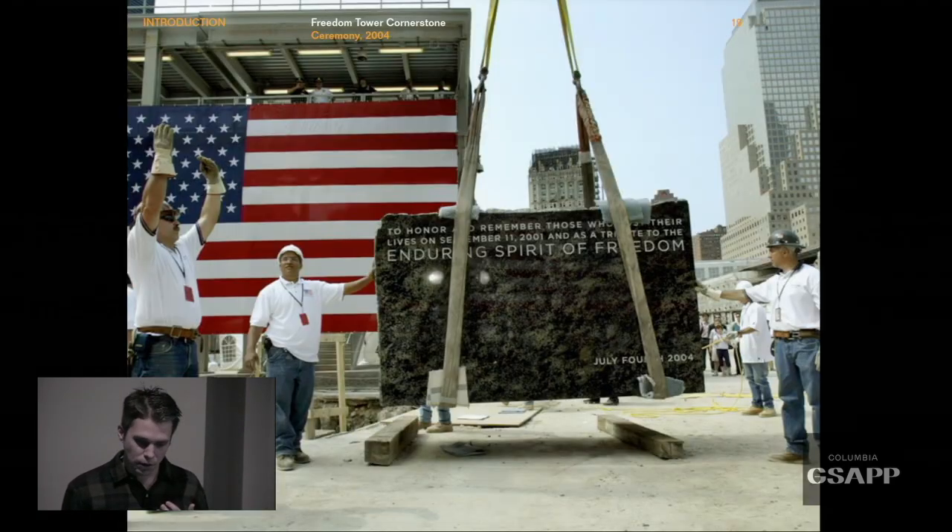I remember when they were laying the cornerstone of the Freedom Tower and you could see they decided to use Gotham. Instead of what you'd typically expect on a monument — something like Trajan, very formal and old fashioned — they decided to use Gotham. I think that was really wonderful. Unlike the previous example, the reference makes total sense. It just speaks to the spirit of New York.